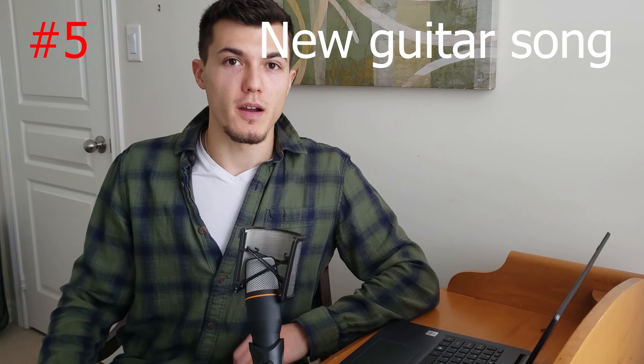For skill five, I'm going to be learning how to play Under the Bridge by the Red Hot Chili Peppers on guitar. Let's get into it.